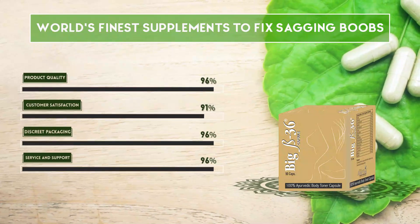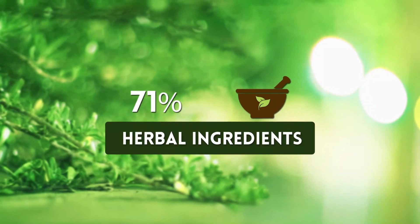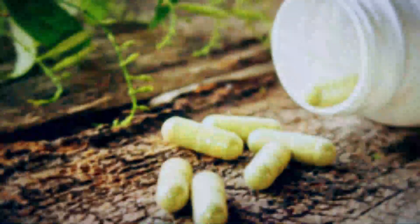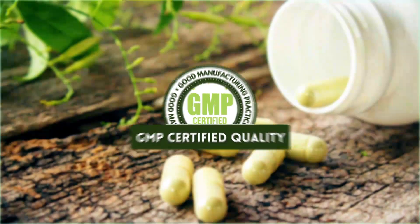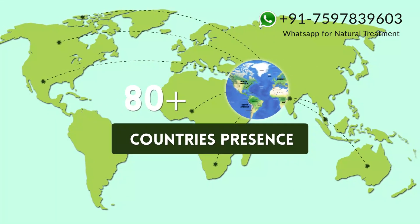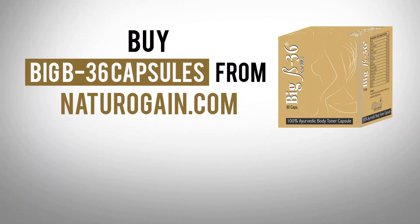World's finest supplements to fix sagging boobs: 100% herbal ingredients, 100,000 plus happy customers, GMP certified quality, present in 80 plus countries. Buy Big B36 capsules from naturogaine.com.